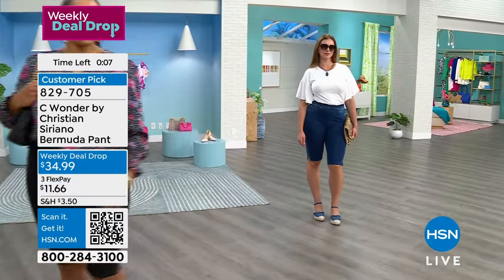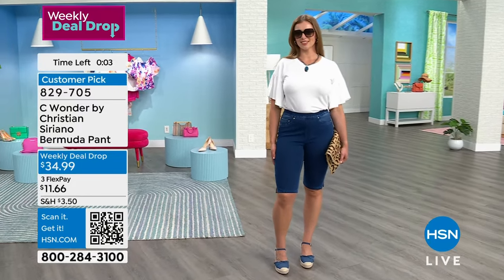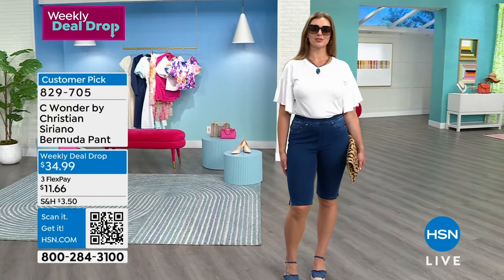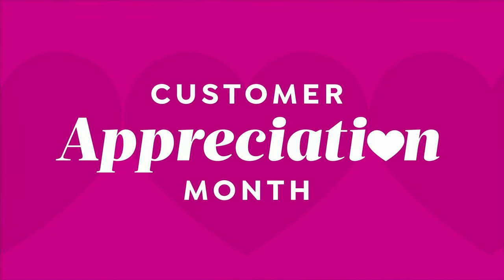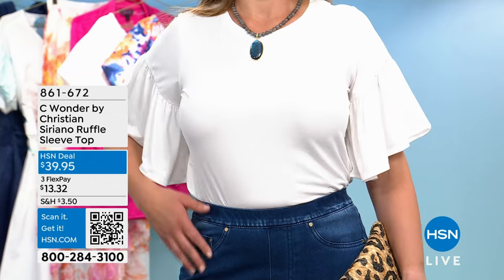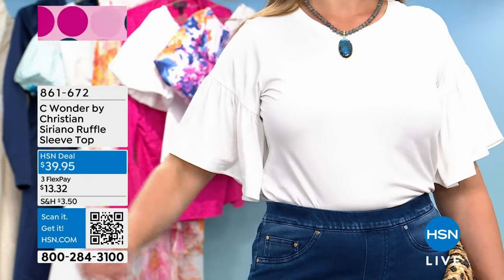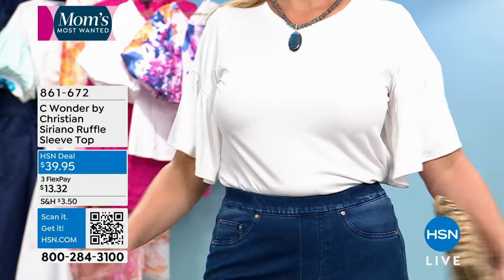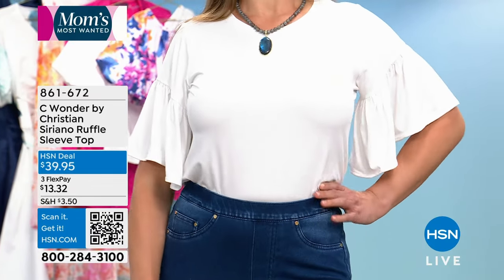Item number 829705. Kenya is 5'10", Dagmara is 5'9", so you can see where the Bermuda pant falls on them, and I'm 5'2". Whether you're average, tall, or petite, this is going to be the perfect pant. A lot of us don't want to wear shorts and we want to be covered up, but it's so hot outside — this is going to be your go-to Bermuda pant.